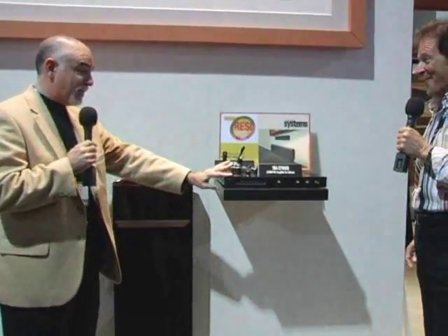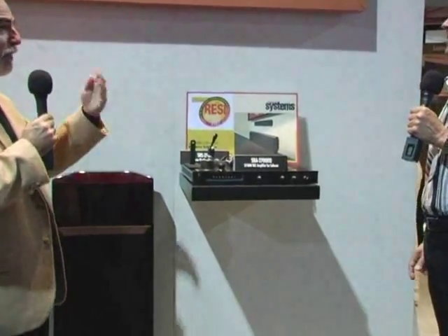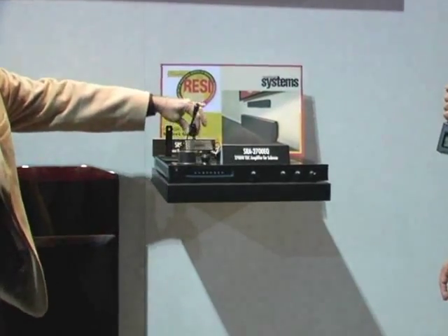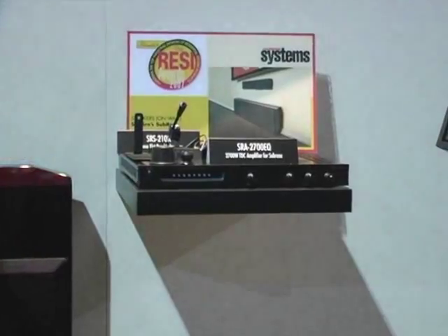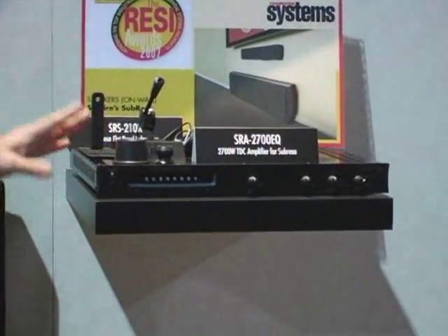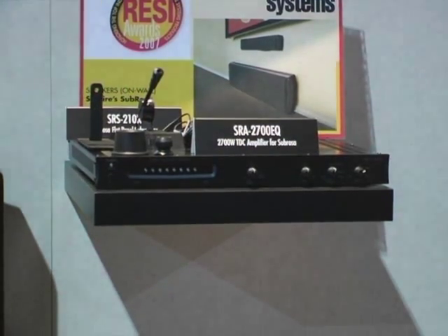The system also includes this very powerful 2,700-watt amplifier. That includes a frequency response adjustment, a phase adjustment, and a volume control. In addition to that, we include this microphone. During setup, we attach this microphone and place it in your listening position on a couch, and we have an automatic circuit that actually sends a signal to this. We listen to the signal, and then we adjust the frequency response of the woofer to the room that it's in.